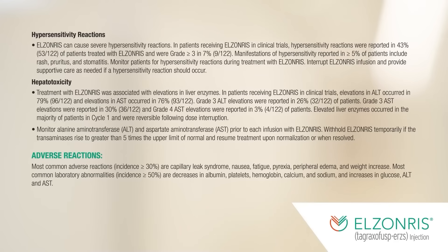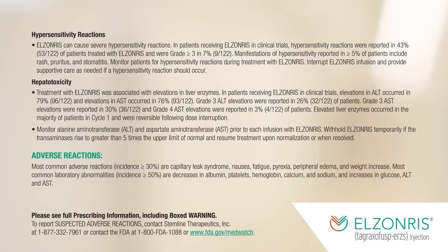Adverse reactions: Most common adverse reactions (incidence ≥30%) are capillary leak syndrome, nausea, fatigue, pyrexia, peripheral edema, and weight increase. Most common laboratory abnormalities (incidence ≥50%) are decreases in albumin, platelets, hemoglobin, calcium, and sodium, and increases in glucose, ALT, and AST. Please see full prescribing information, including boxed warning. To report suspected adverse reactions, contact Stemline Therapeutics Inc. at 1-877-332-7961, or contact the FDA at 1-800-FDA-1088, or www.fda.gov/medwatch.